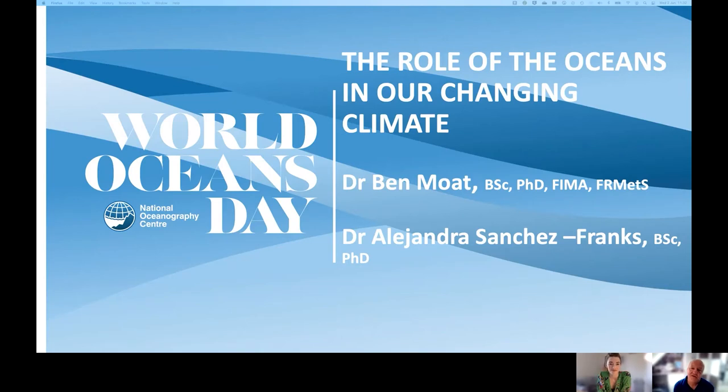Hello and welcome to the National Oceanography Centre Open Day. I'm Dr. Ben Mou, and my name is Dr. Alejandra Sanchez-Francs. We're going to talk about the role of the oceans in our changing climate.